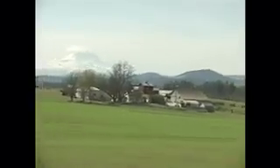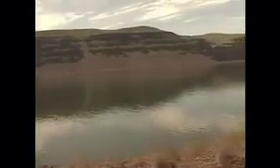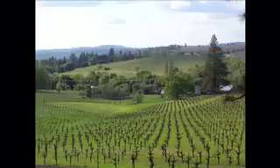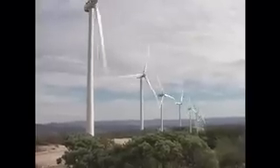A ride through Klickitat County offers more than just a beautiful piece of Washington countryside. Bordered by the Columbia River Gorge in the south and the Yakima Valley Wineries in the north, this is also the county where a good portion of our state's wind energy is being produced.